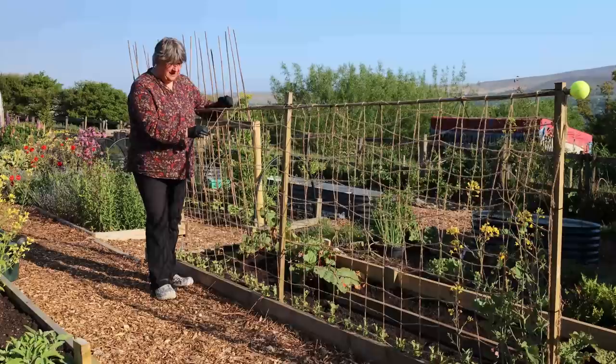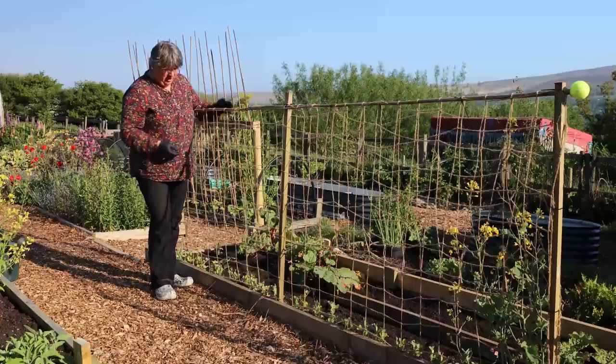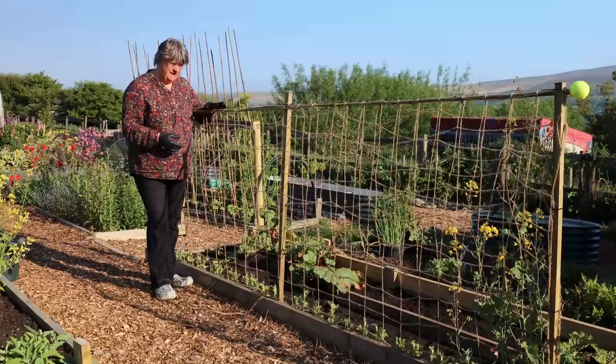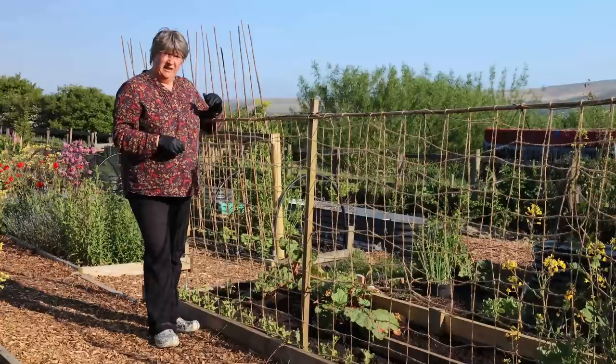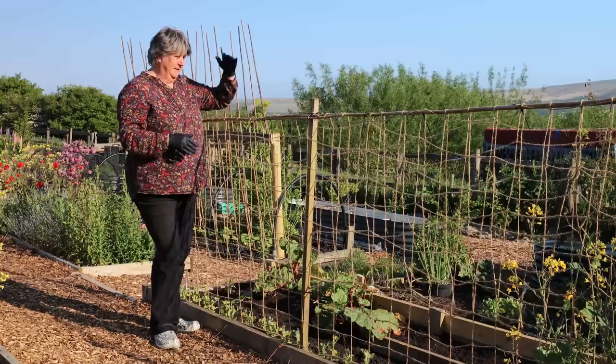You can use jute string, plain strings, or a plastic trellis. What's growing in here is peas, so I could have just used pea sticks — lots of twisty sticks — but I know this pea variety is quite tall, getting to about four to five feet, that's 120 to 150 centimetres, so hopefully this support will be enough for them.